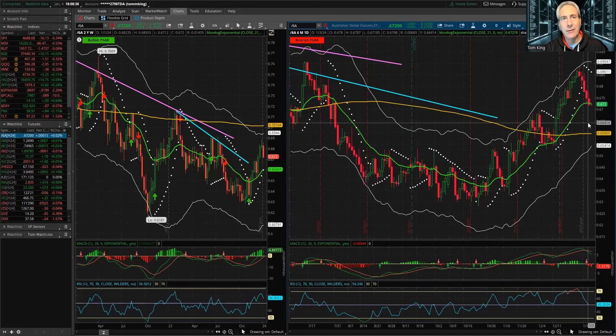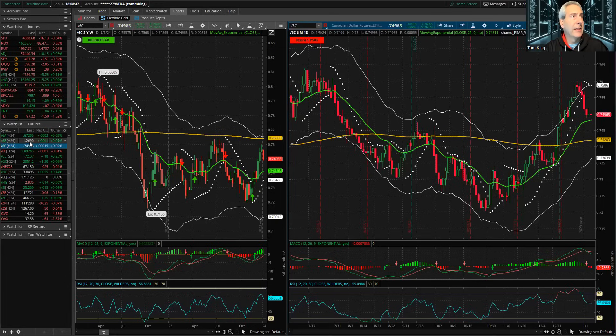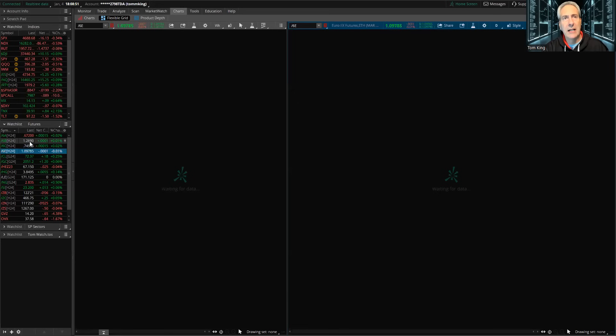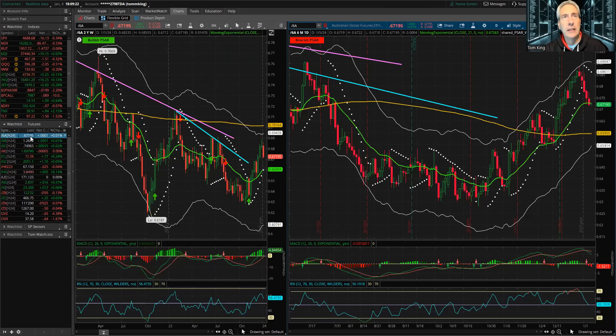Looking at the weekly forex charts, you're starting to see that the uptrend channel is doing pretty well — nice pullback, we're towards the center of the channel. I think you can start to put some trades on 6A and 6E in here. Both of those look pretty good — nice pullbacks exactly what we want to be able to move higher.